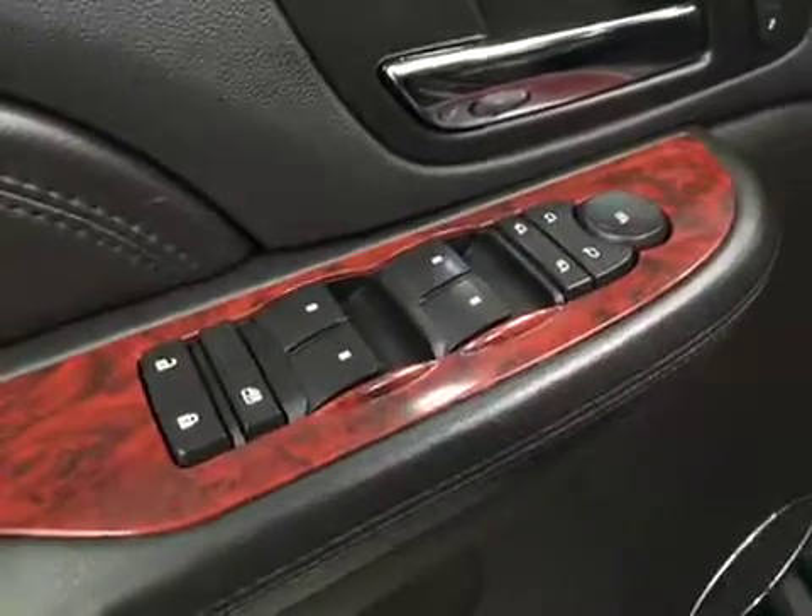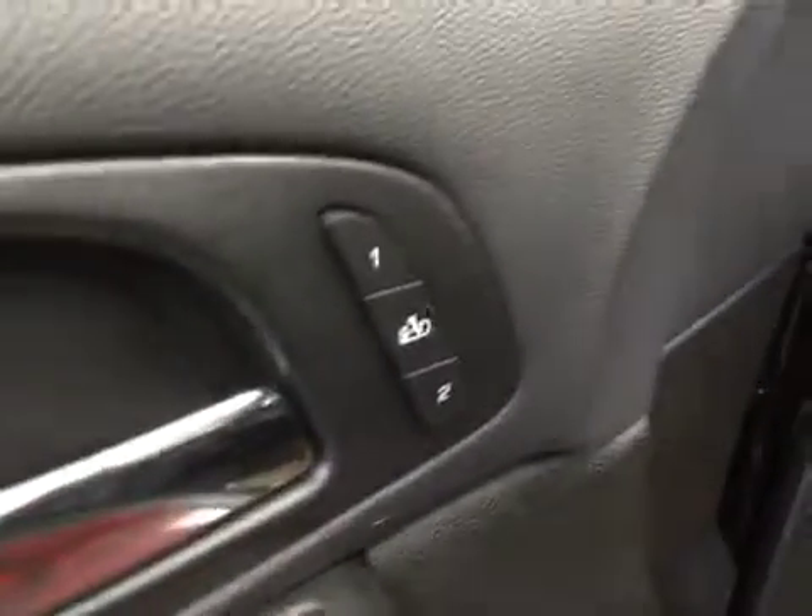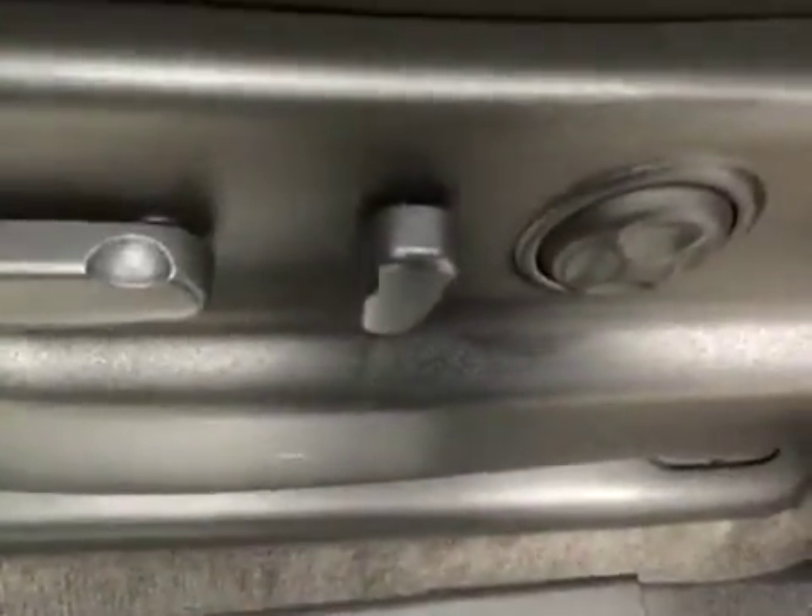For interior options we have power door locks, power windows, power mirrors, power folding mirrors, memory seats, power driver seat with adjustable lumbar control, and power tilt steering wheel.